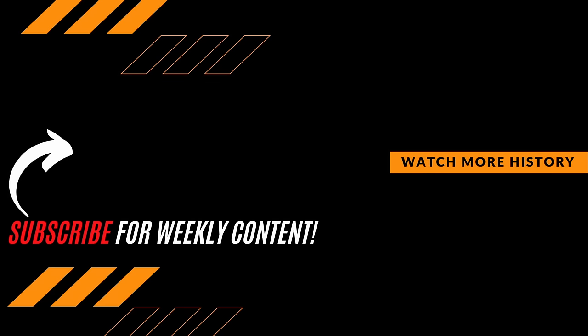As always guys, thanks for watching. Be sure to hit that subscribe button if you want to expand your knowledge, and join the growing Premier History community.